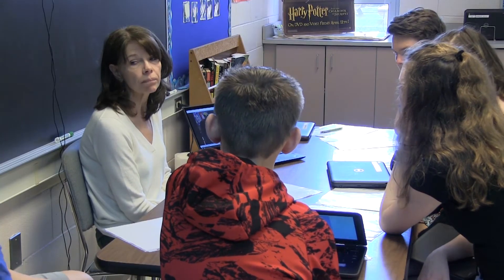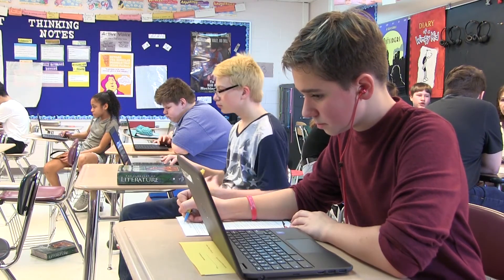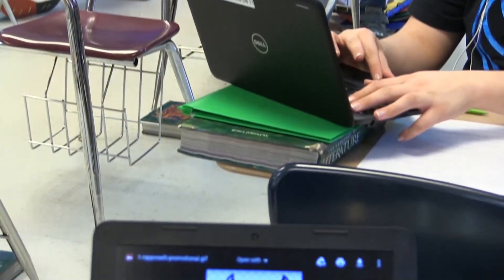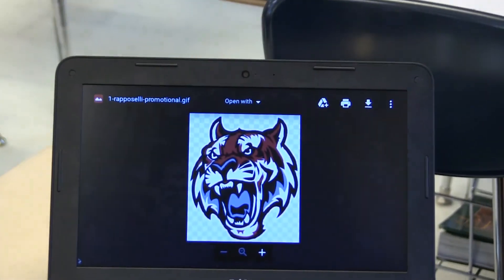I've noticed that the level of engagement has gone up. Kids today love to use technology, and there's just so much more variety in types of lessons and resources out there.